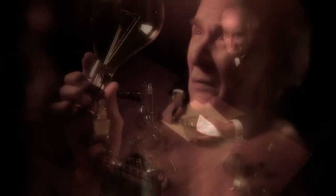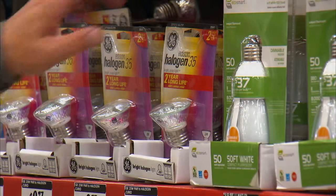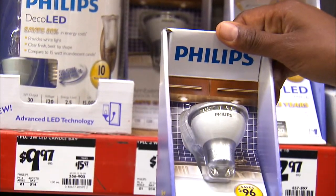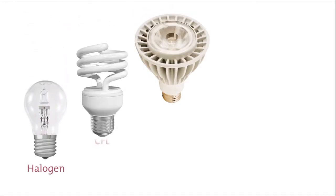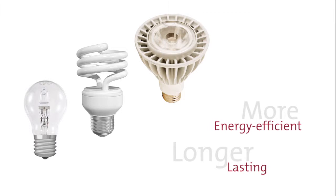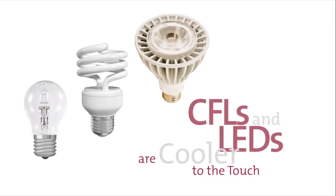Edison could scarcely have imagined the kind of lighting technologies that are available in today's homes and businesses. Today, you can choose from a variety of lighting products that are brighter, more energy efficient, and longer lasting than traditional incandescent bulbs. Halogens, CFLs, and LEDs are all more energy efficient and longer lasting than Edison's old light bulb, and CFLs and LEDs are cooler to the touch, too.